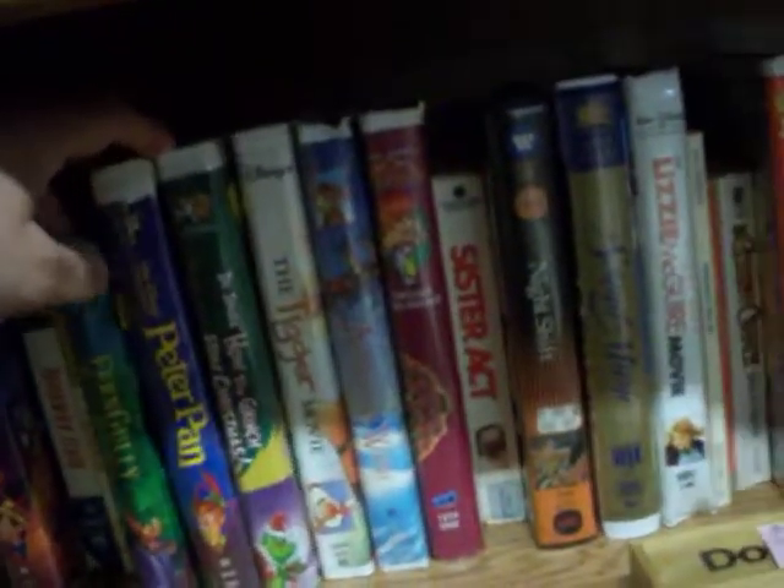We've got a lot of really great board games. We've got hardback and paperback novels, some VHS tapes, children's books. We've got a lot of Disney stuff here — Peter Pan, The Lizzie McGuire Movie, Pinocchio, some other children's cartoons like Fern Gully and Annabelle's Wish.